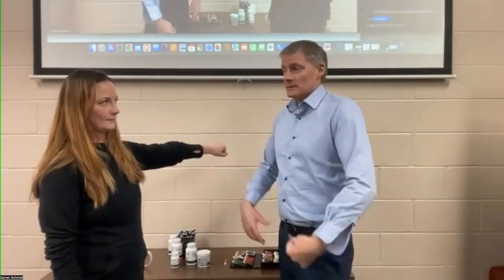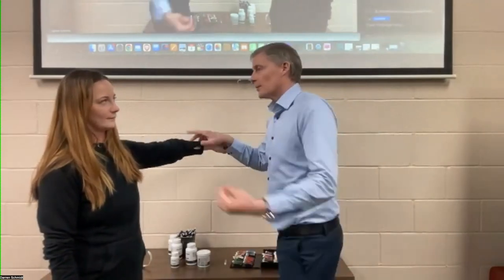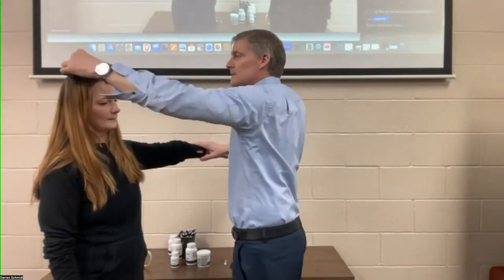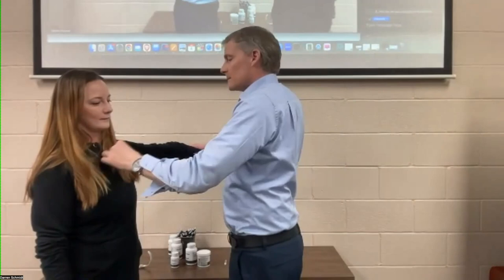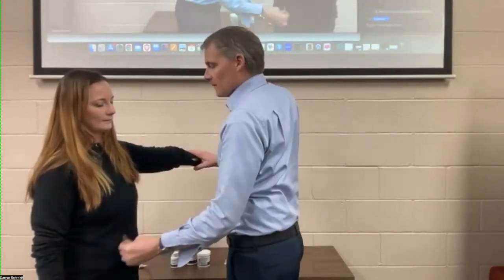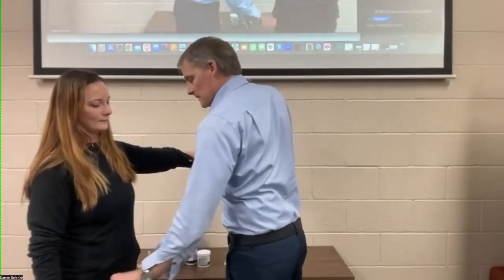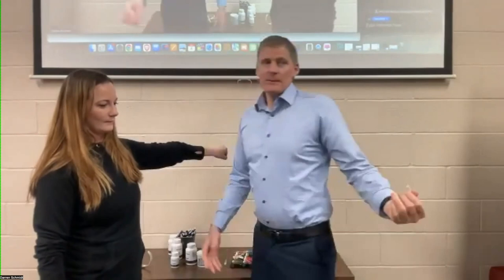It's a super powerful detox product that also nourishes. Can her brain handle it? Yes. Can her thyroid handle it? Yes. Lungs, heart, lymphatic system, stomach, liver, gallbladder, spleen, pancreas, intestines. Yes, her body can handle this.